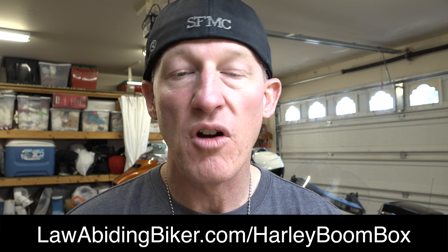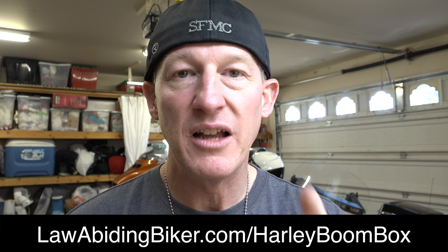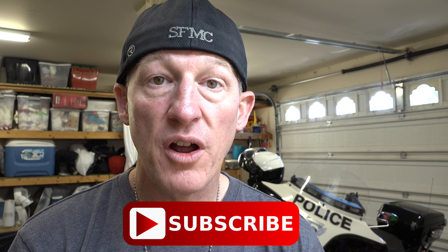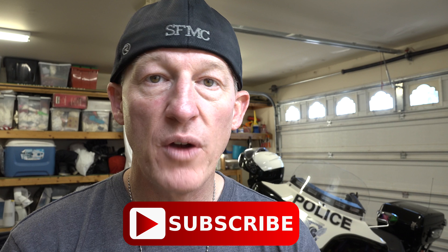Lawabidingbiker.com/harley-boombox is where you find all of those. Subscribe already, turn on notifications, join the biker revolution. Thumbs up, like it, share it with all your biker friends. I'm out of here — you're welcome.